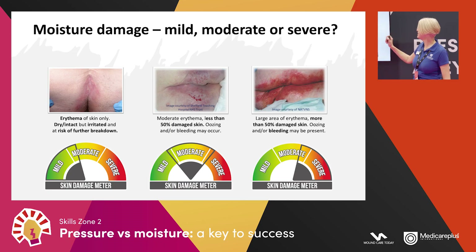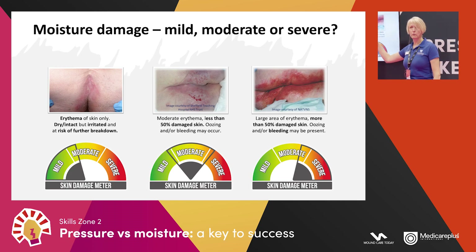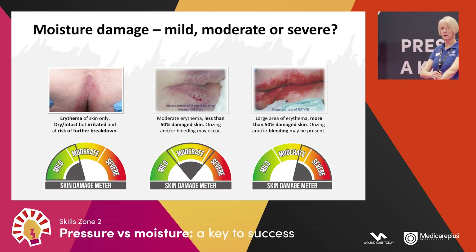With severe skin damage we have a larger area of erythema with more than 50% damaged skin — more than half of the affected area is broken. It will be wet, as if you'd taken the top off a blister, and you may see serous fluid or bleeding.